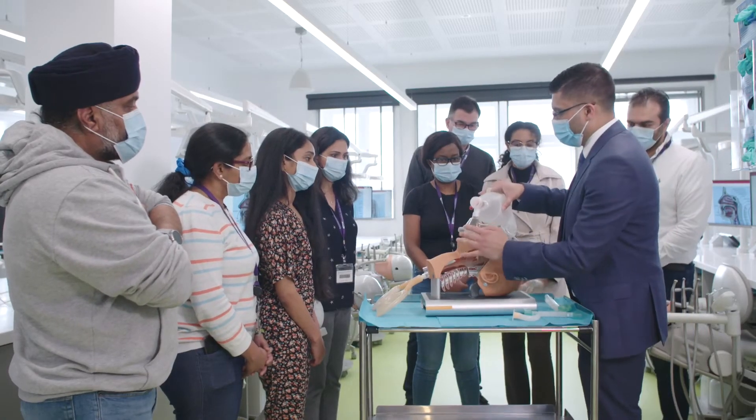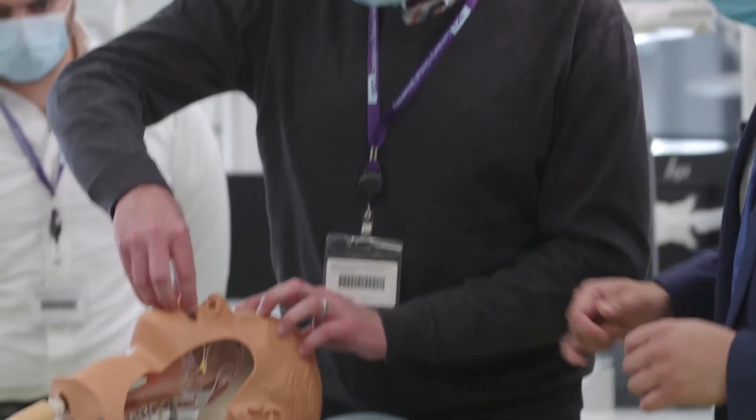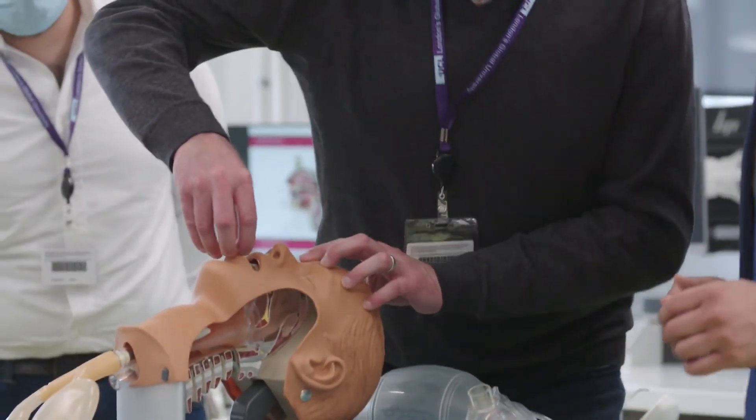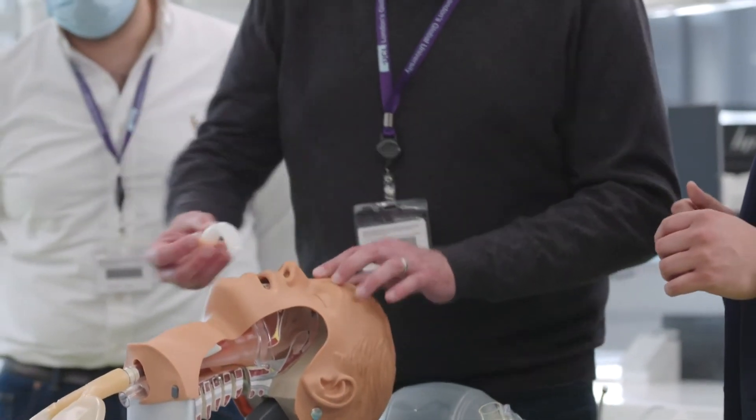The postgraduate certificate in dental sedation and pain management is rated by our students very highly. If you've got an interest in managing anxious patients and those with special requirements for any type of dentistry or surgery, I think this course is definitely one to recommend. It gives you the broadest base of knowledge and the skills in the laboratory to develop, even if you're a novice, and even to pick up tips if you're experienced.